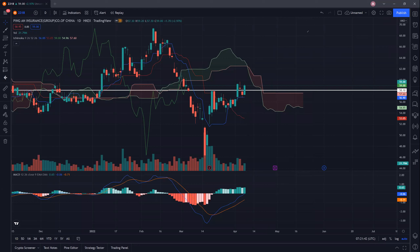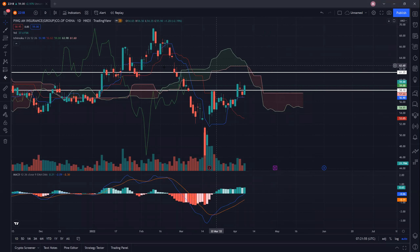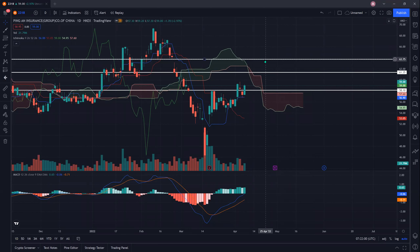In the event that we can turn to support, where exactly are my potential resistances coming up for Ping An? My first resistance is looking at around 61.35. Around these levels, there is a potential resistance that we have to clear, and the subsequent resistance will be around this low of 63.80. You can see that there is a gap here that has to be closed, so in the event that we can punch up, we may potentially see this 63.75 gap being closed.